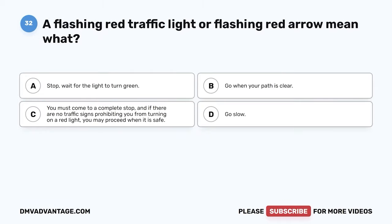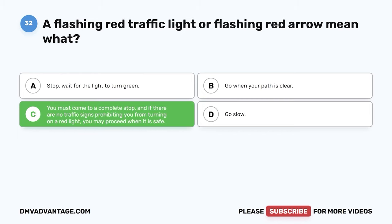Question 32. A flashing red traffic light or flashing red arrow means what? A. Stop. Wait for the light to turn green. B. Go when your path is clear. C. You must come to a complete stop, and if there are no traffic signs prohibiting you from turning on a red light, you may proceed when it is safe. D. Go slow. The correct answer is C. You must come to a complete stop, and if there are no traffic signs prohibiting you from turning on a red light, you may proceed when it is safe.